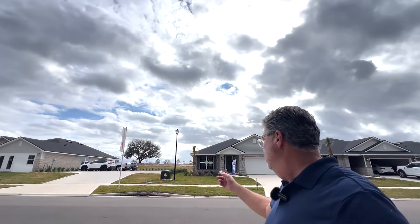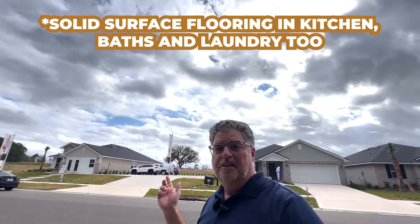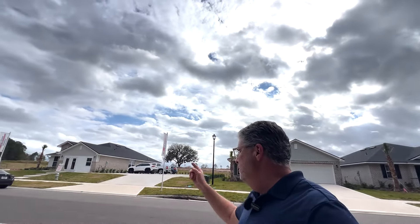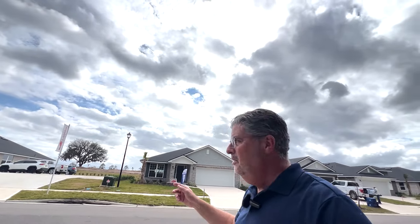The square footage runs from around 1,510 square feet up to the largest at 2,020 square feet. All of the homes in this community are one level — no two-story homes — and they're all full brick all the way around. They all feature architectural shingles, a ceiling fan in the main living area and master bedroom, five-inch baseboards, and solid surface flooring in the main living areas. The backyards are pretty big as well.